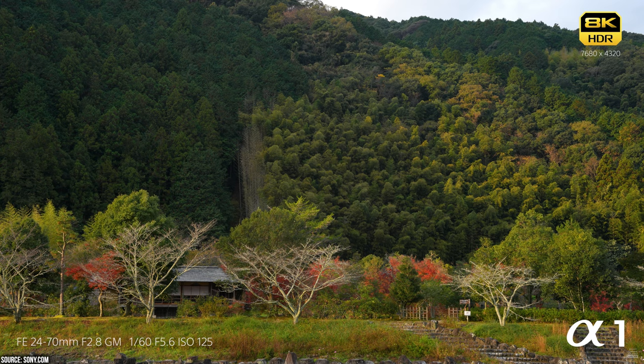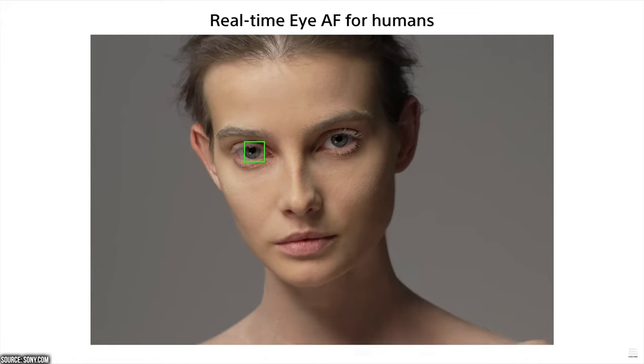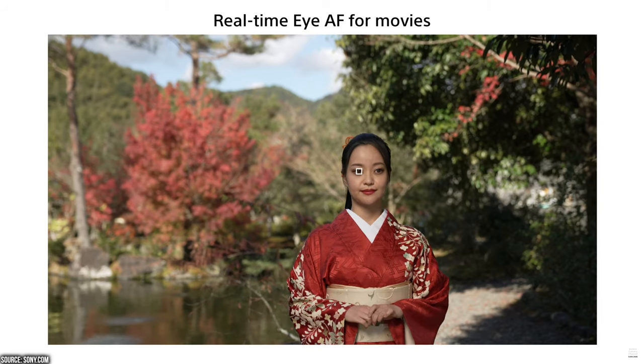Let that sink in. That's a resolution of 7680 by 4320 pixels. We have 4K at 120fps and at 60fps with a full sensor readout. 120fps gives you slow motion playback at up to 5 times. We also have 10-bit 4:2:2 chroma subsampling and real-time iAF and real-time tracking for movies.